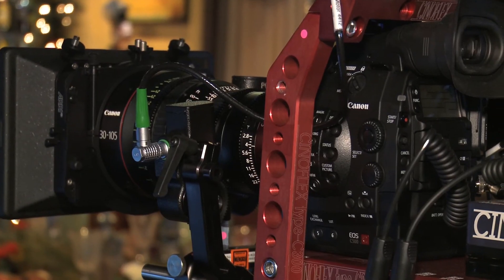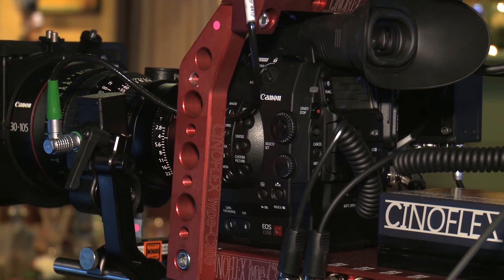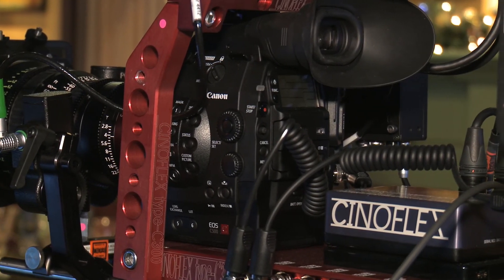The C500 allows you to do RGB, 12 bits and external recording, so you can record uncompressed. So now we have a camera that can make movies at the high end, and the C500 also can switch to 4K.